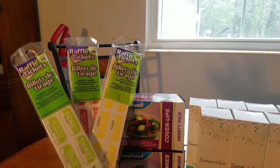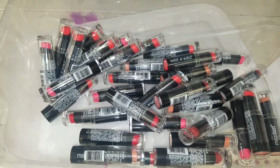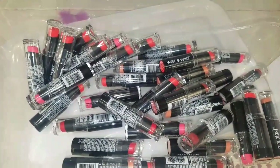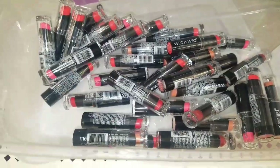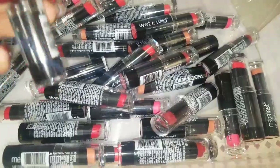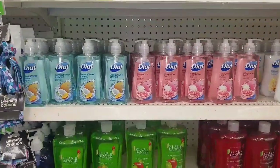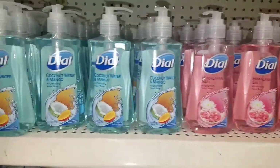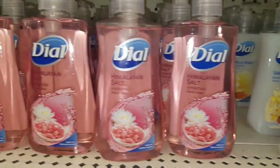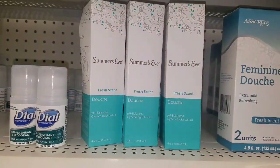Dollar Tree also has one of my favorite Wet and Wild lipsticks. They usually run about three dollars something at the regular store. They also have Dove hand soap in vanilla honey, Himalayan salt, and coconut water scents.